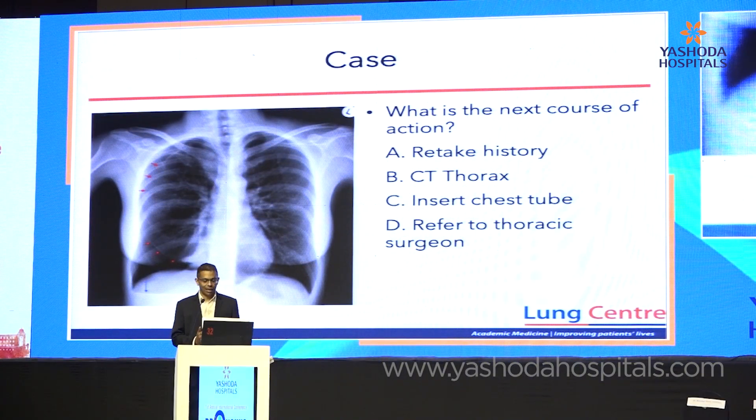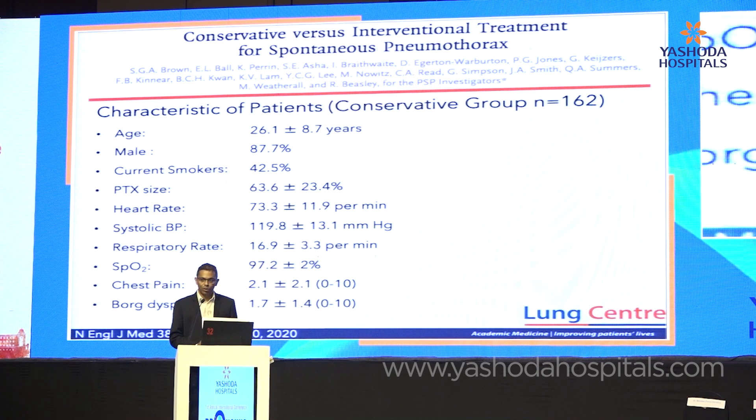The question I'm going to ask is: what is our next course of action? Should we retake the history? Should we do a CT scan? Should we insert a chest drain, or refer to the thoracic surgeon? Probably can't get a poll here, so I believe this is a rhetorical question, and I'll go through some of the data.